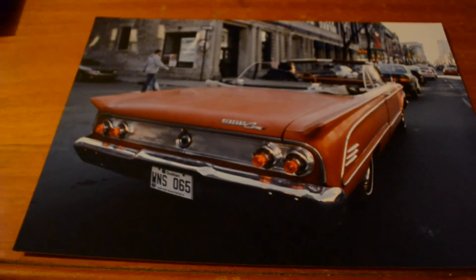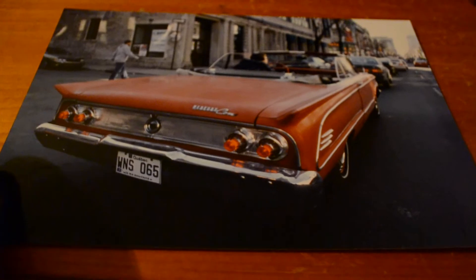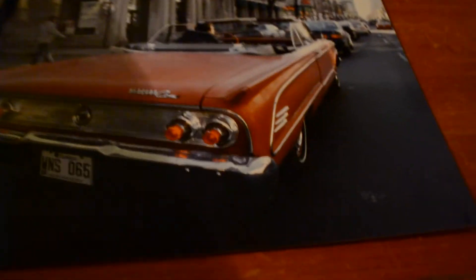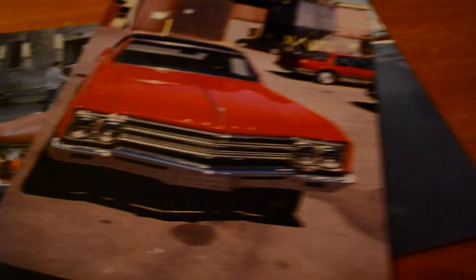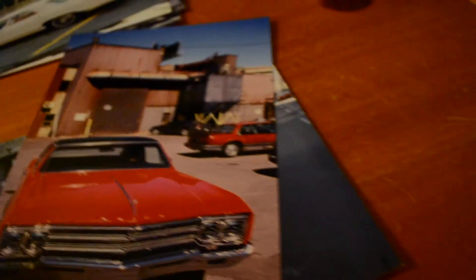Anyway, back to the '63 Mercury Comet convertible. As you can see, this is an original enlarged photo — not something I printed up. I had this done many years ago, maybe eight or nine years ago. It's signed, and I only want 10 bucks for it, because I price things to sell. This one I want 15 for — a Skylark or Special — is of higher quality, it's a better photo.